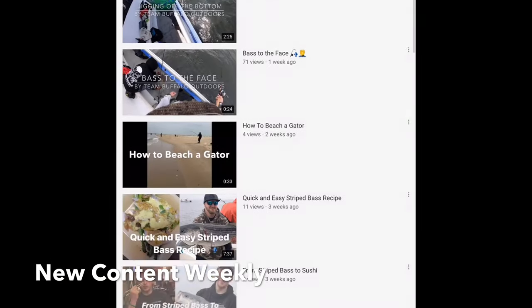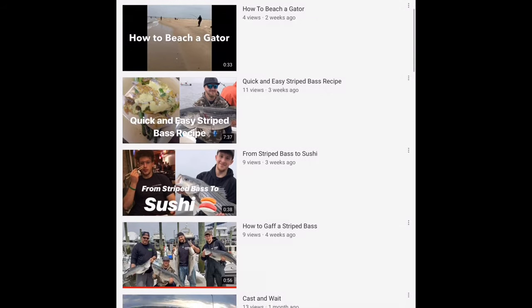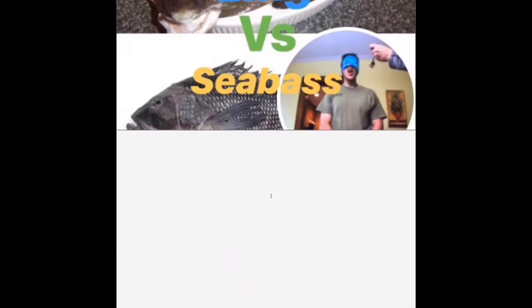You are tuned in to NJ's leading outdoor channel where new videos will be posted weekly on hunting, fishing, how-tos, recipes, and much more about the outdoors.